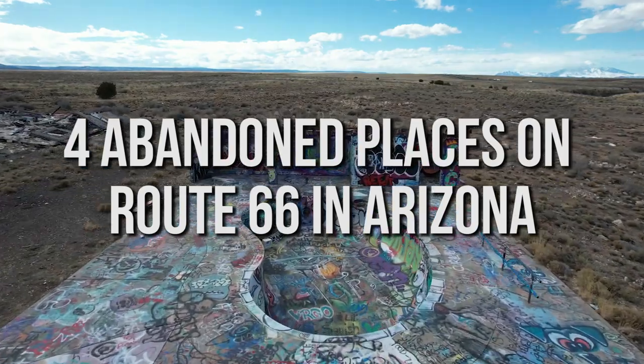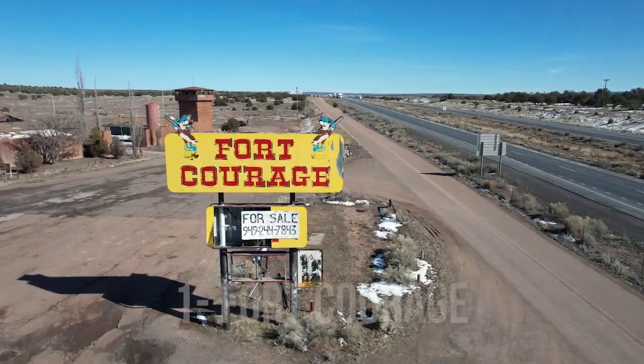Here are four abandoned places on Route 66 in Arizona. Number one: Fort Courage.